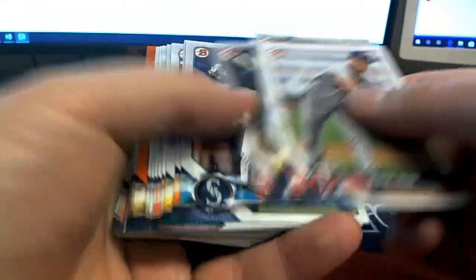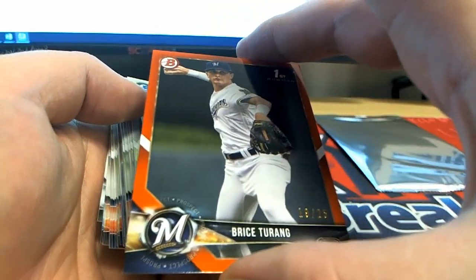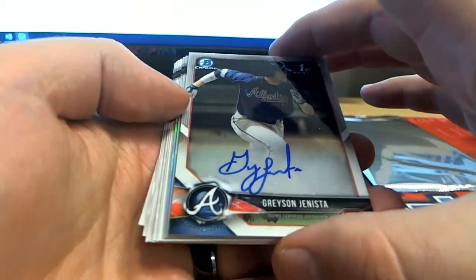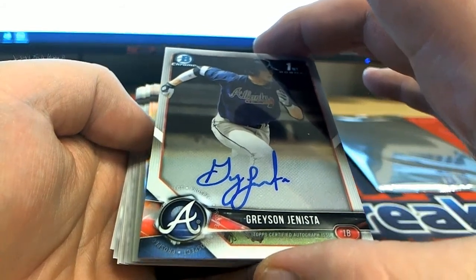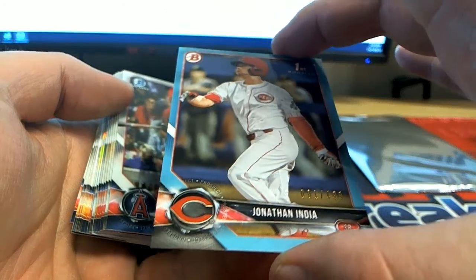Here's our next one. Grayson, Canista right there, check that out. Right there for the Braves - Jeremy A., nice chrome auto. India right there, 499, check that out for the Reds - that is Andrew C.